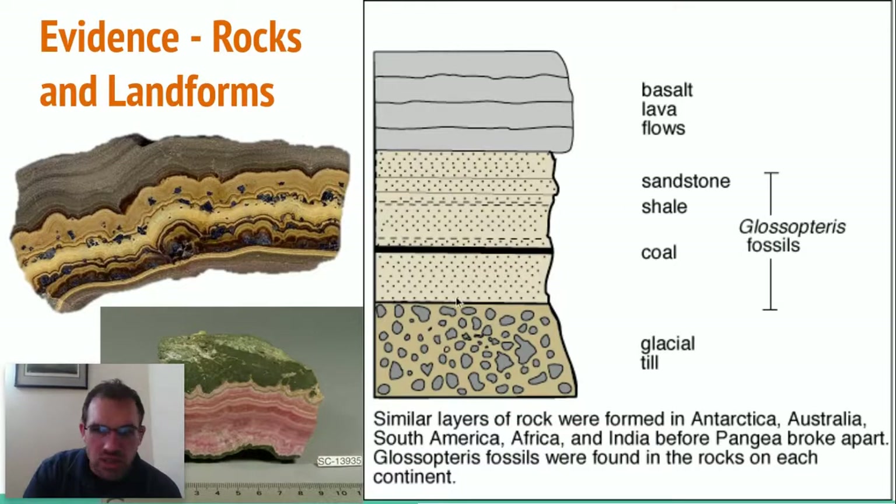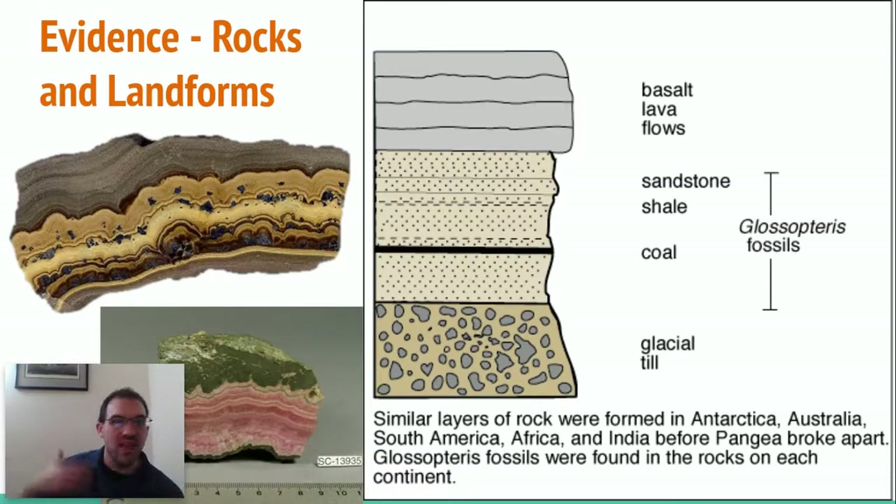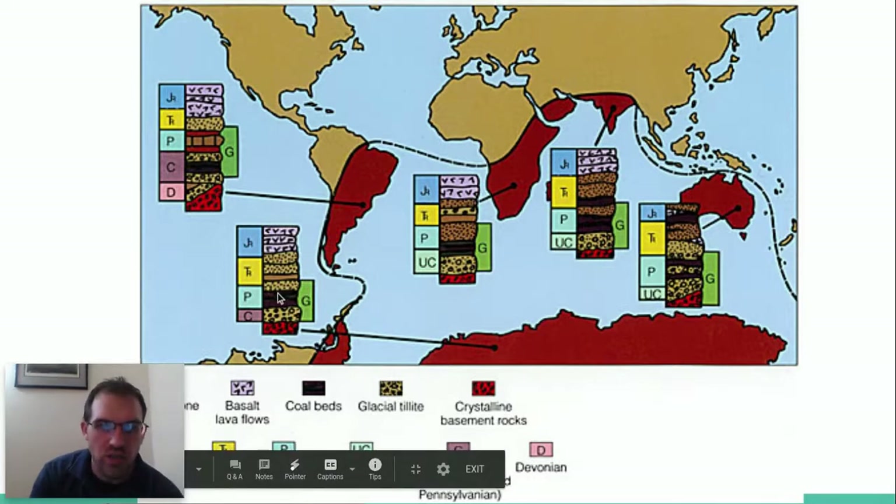If you look over here, you can see a very particular organization of layers of sediments. At the top, you have a certain type of basalt lava flows, then sandstone, shale, coal, and glacial till at the bottom. It's almost like a barcode — like when you check out at the grocery store and they scan the barcode. These rock layers form like a barcode with a very distinct layer type. When you find this identical rock layer on different continents, that's what tips you off that something's up. This would not naturally form on its own unless they were all together. You can see the different rock layers and how identical they are across continents.